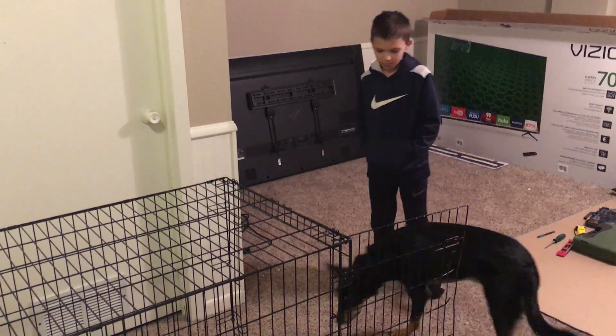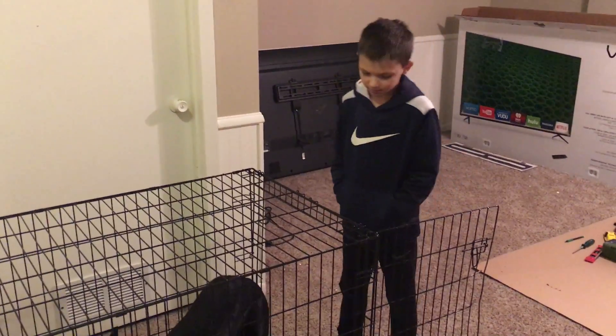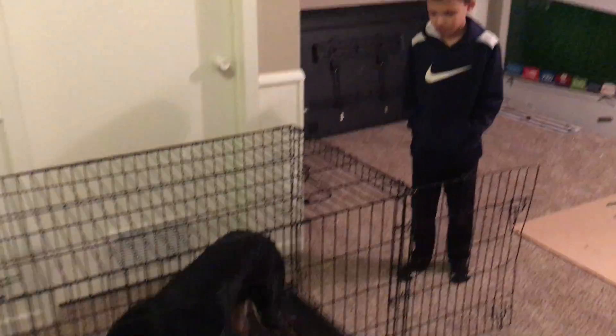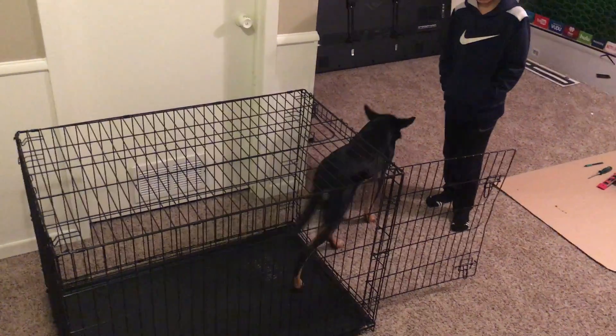Alright, this is our man Chase who is going to help practice this and we're not blocking yet. So walk backwards — we're going to let him leave. There we go, and walk back, toss another one in.